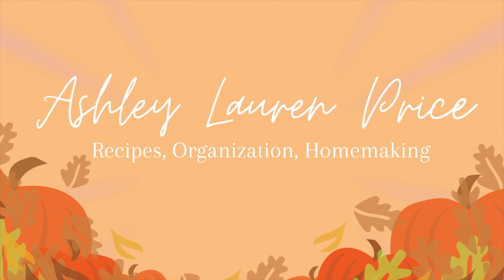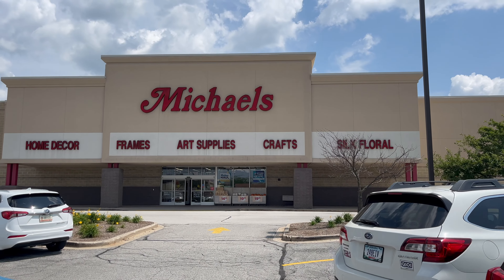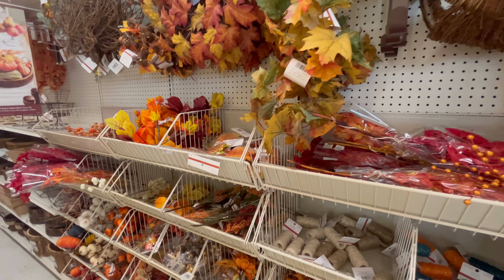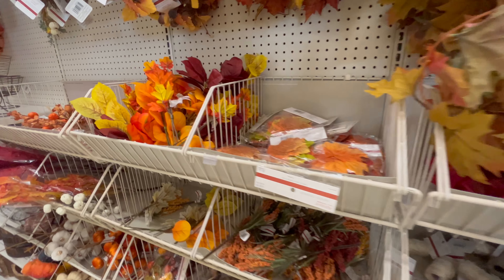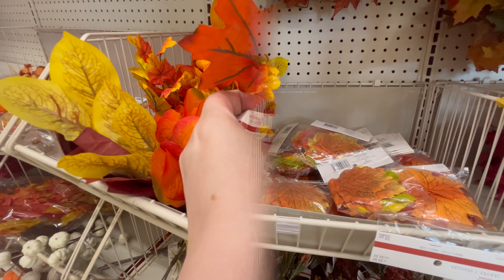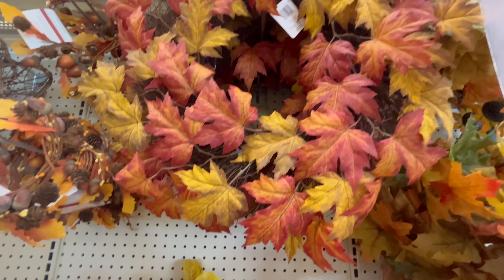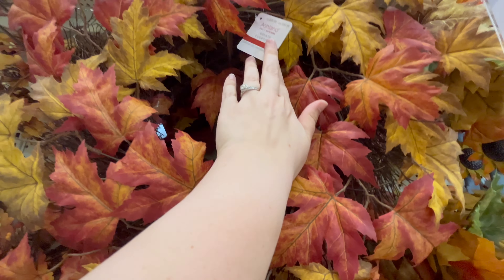Hey everybody, welcome back to my channel! I am so excited today — I'm taking you with me inside of Michael's to see what they have out for fall 2023. This aisle started out with a lot of different picks, different stems, leaves, and florals that are in smaller sizes. They did have some wreaths in this section, but we're going to see more in just a minute.